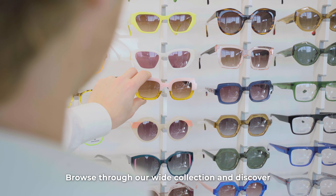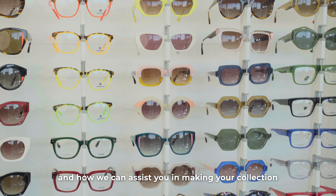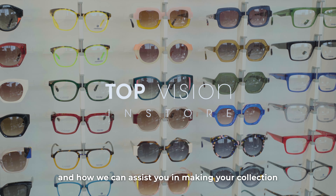Browse through our wide collection and discover what vertical presentation options are the right fit for your concept, and how we can assist you in making your collection stand out.